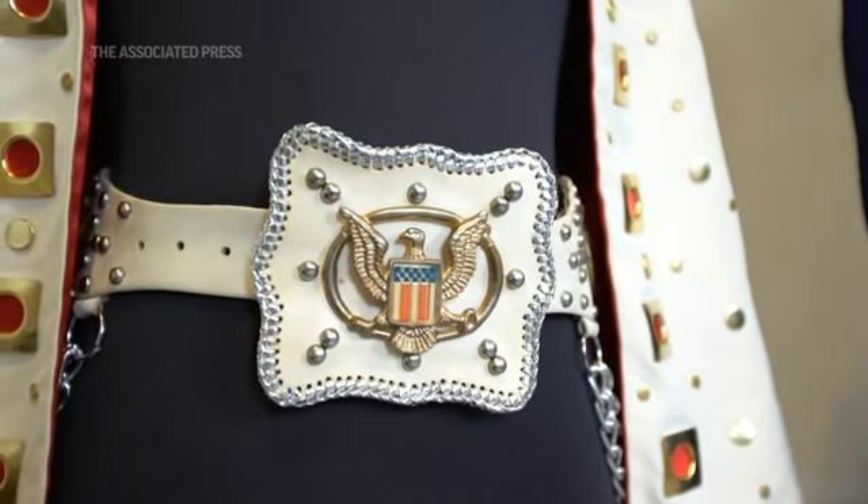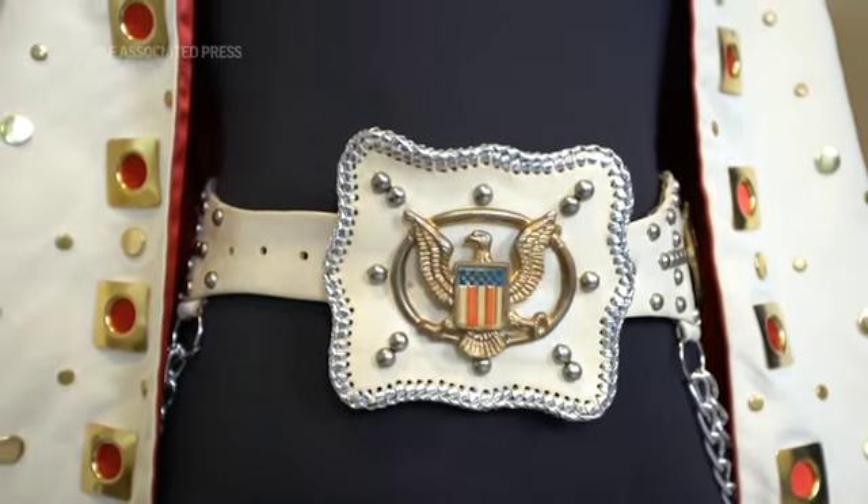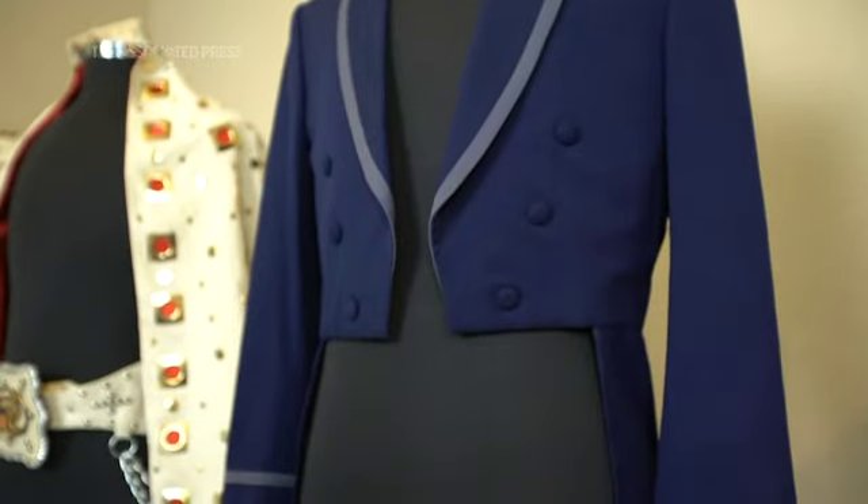We also have a prototype belt — a piece that was made in the very beginning to ultimately be used to design the iconic belts that Elvis wore.